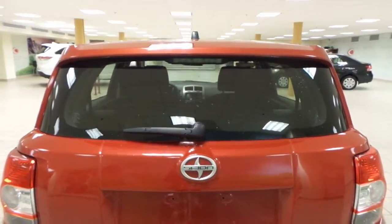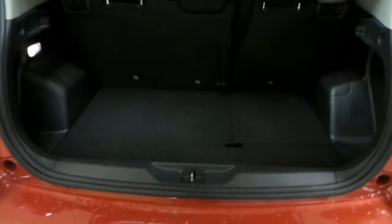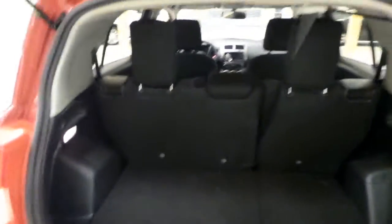We have rear window defrost back here, and if we open up you'll find a compact spare tire underneath the floor. You can also drop down that second row to make even more room for your cargo back here.